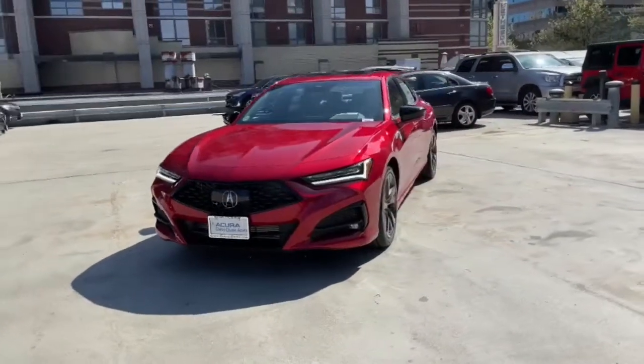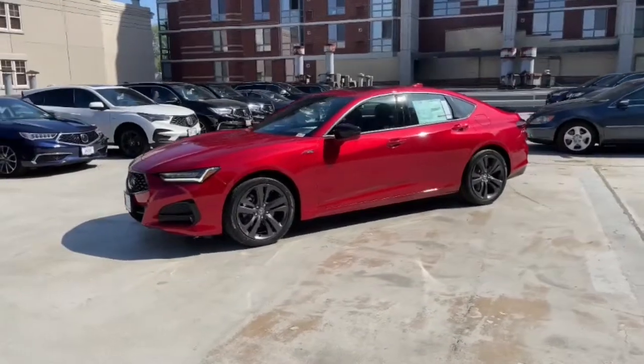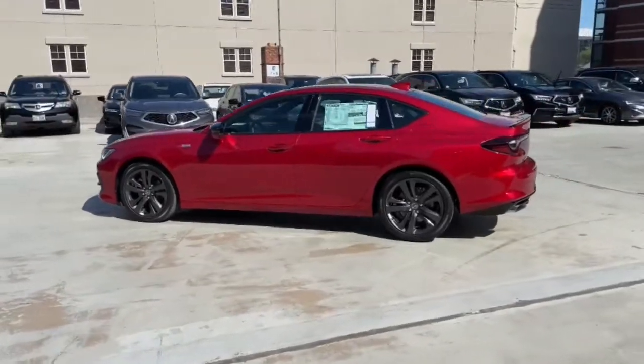Hop into the 2021 Acura TLX. What do you get when you take luxury, add sports styling, and inject it with high-performance engineering? The TLX.